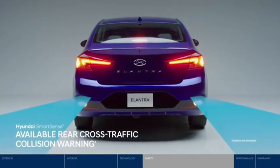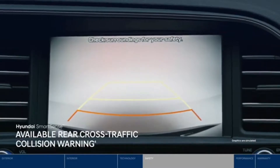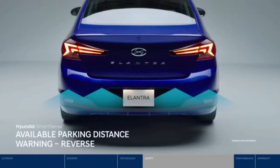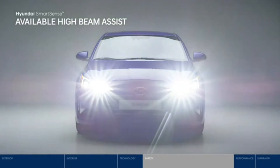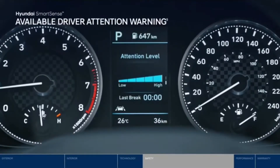When backing out of a tight parking spot, the rear cross traffic collision warning will warn you of a vehicle approaching from either side, even before appearing in the rear view camera. Or if you're backing into a spot, parking distance warning provides audible and visual warnings if you're getting too close to an object behind you. High beam assist monitors light conditions and approaching vehicles to automatically turn your high beams on or off.